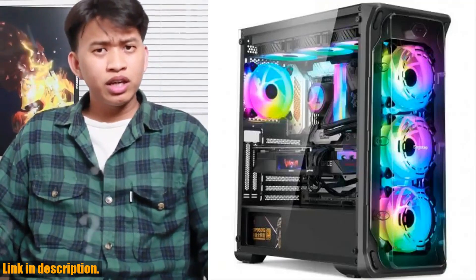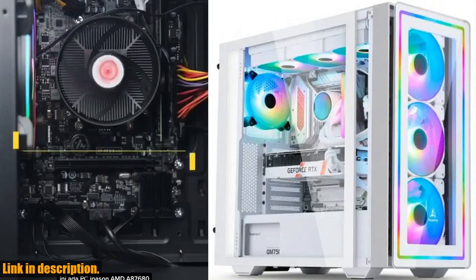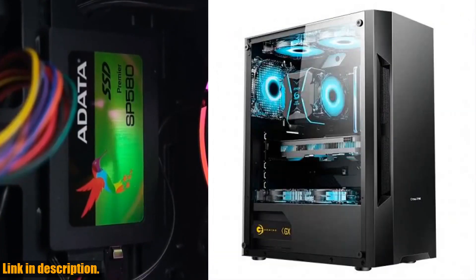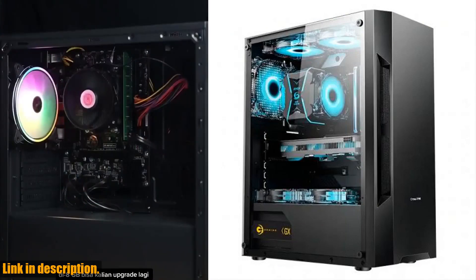Hello everyone, and welcome back to our channel. Today we have an exciting review of the AOTC Gaming PC Core A8-7680 CPU. This is a powerhouse of a gaming PC that is sure to take your gaming experience to the next level.